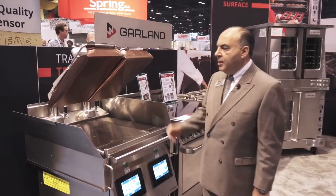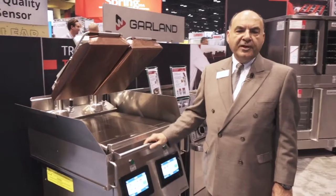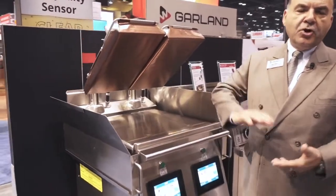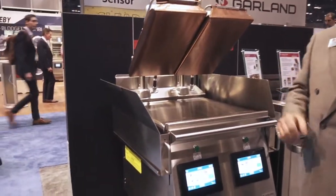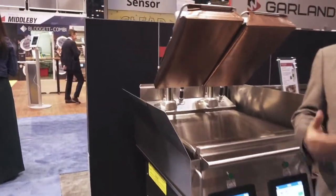Today I'm going to be talking to you about the Express Grill. The Express Grill is a very innovative product. It's a grill that cooks from both sides, top and bottom, and the big advantage of that is really speed.